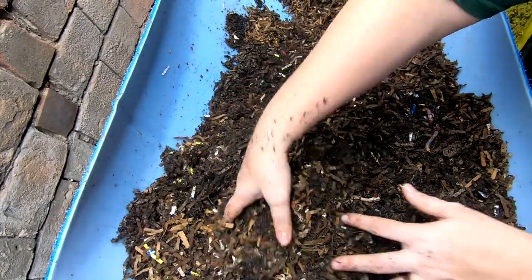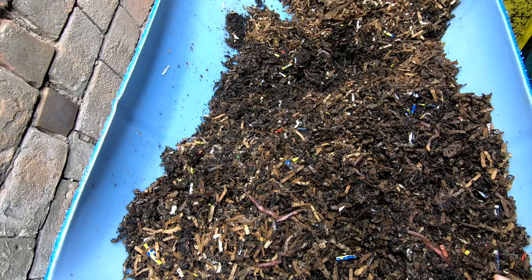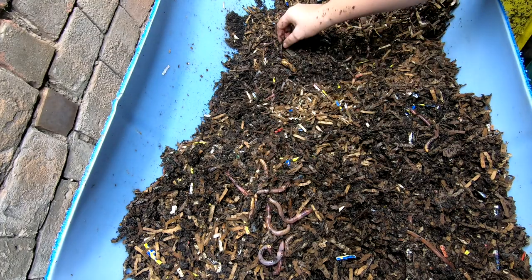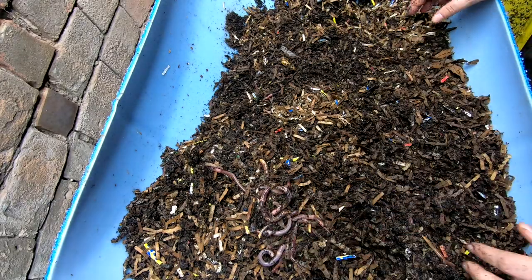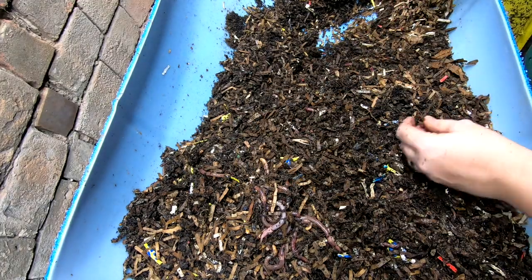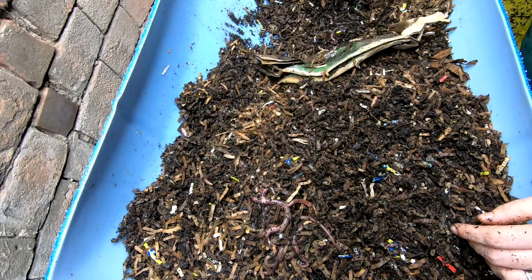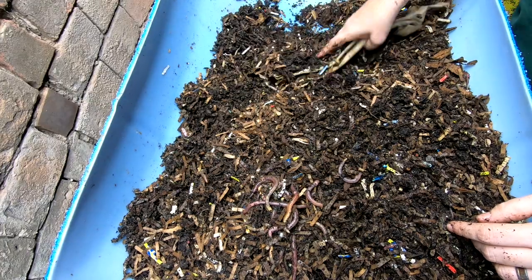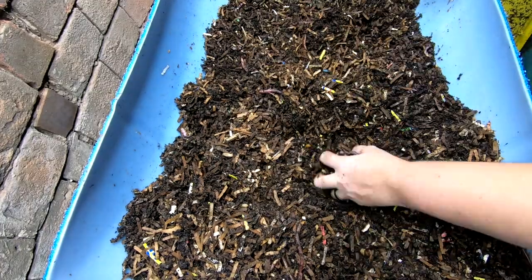They'd have to travel maybe 20 feet around the corner to come over here. If you've got worms that wander, how far do you think they go? Down here in the basement it is very, very damp. I have had worms come out of bins before and be on the floor without dying because the brick floor stays pretty moist. But I'm not finding any food — just lovely, big European nightcrawlers.